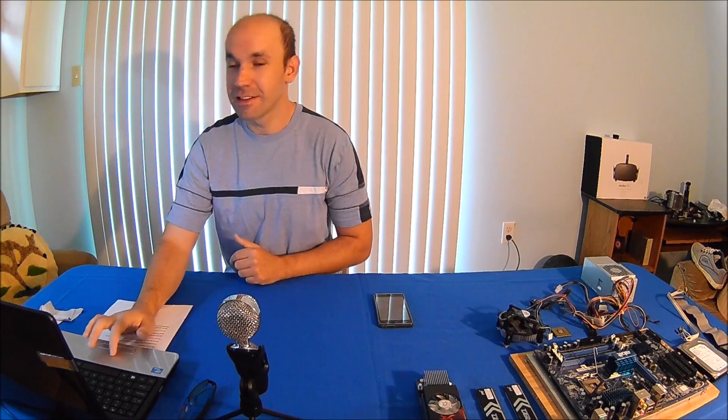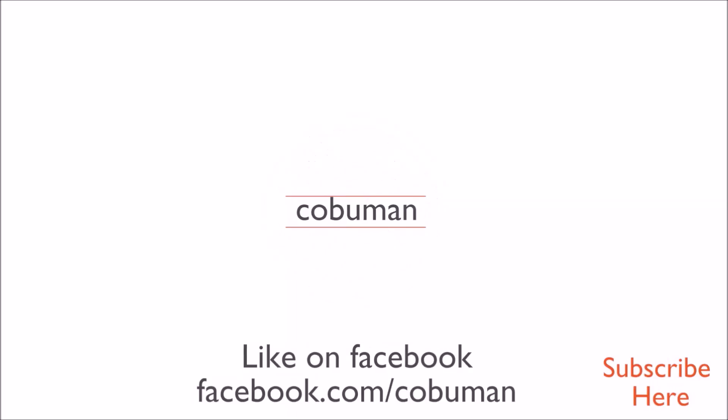Friends, thank you so much for hanging out with me. If you like this video, please subscribe below. Also, do me a favor — go to Facebook.com forward slash Kobo Man and like my page. That would really make a huge difference for me. Thank you so much and have a good one. Look forward to more videos. Bye-bye.